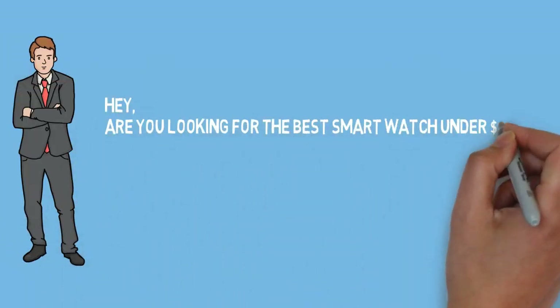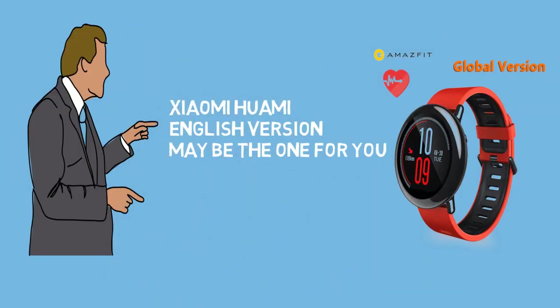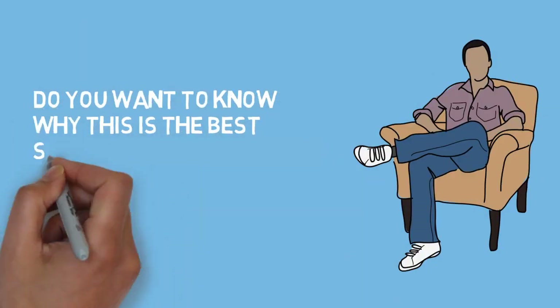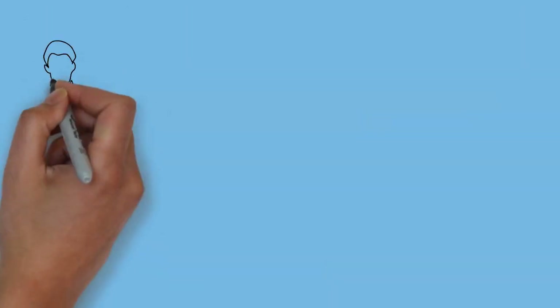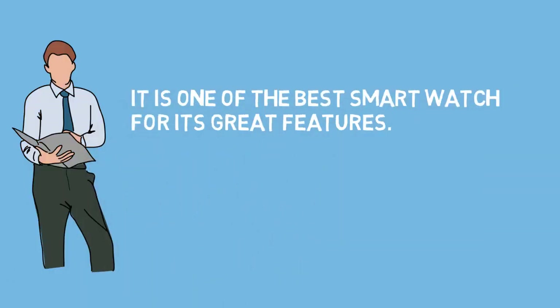Hey, are you looking for the best smartwatch under $200? Xiaomi English version may be the one for you. Do you want to know why this is the best smartwatch under $200? Then watch the video to the end. It is one of the best smartwatches for its great features.